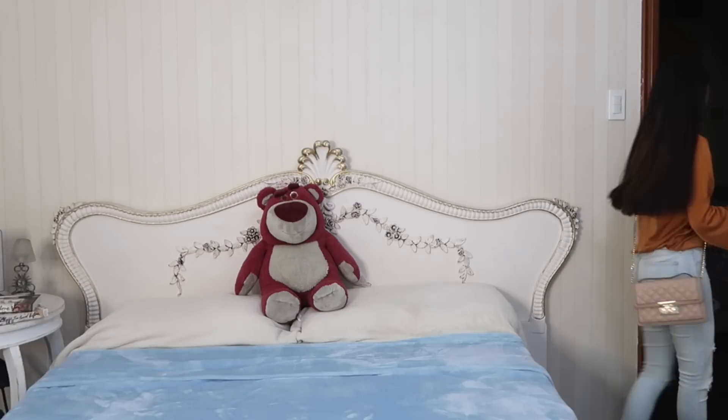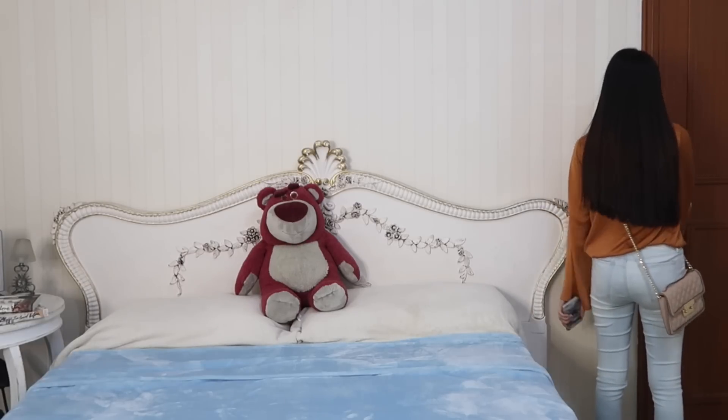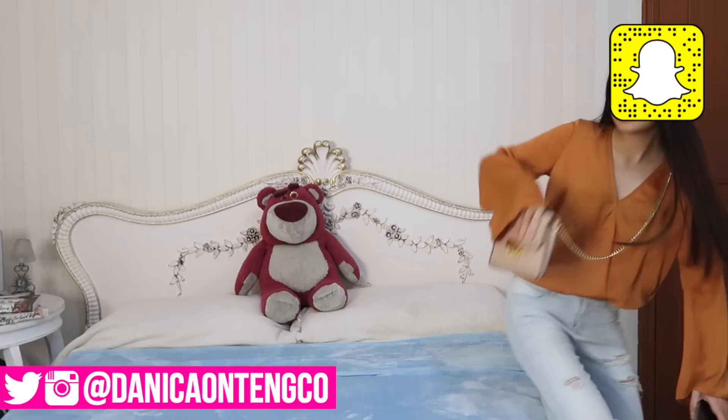Hey guys, it's Danica. Welcome or welcome back to my channel. For today's video, I'm gonna be showing you guys my summer night routine.